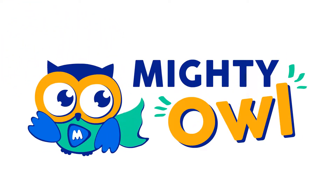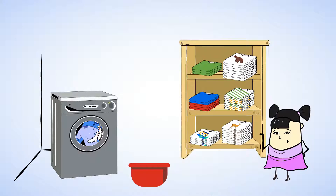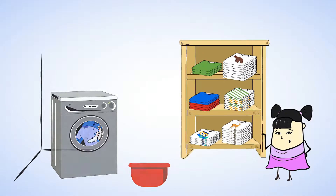Hello, this is Mighty Owl. Do you ever help put your clothes away? Sue is helping her family put all of their clean t-shirts away. I see red t-shirts and blue t-shirts, t-shirts with stripes, and t-shirts with animals on them. Let's take a closer look.